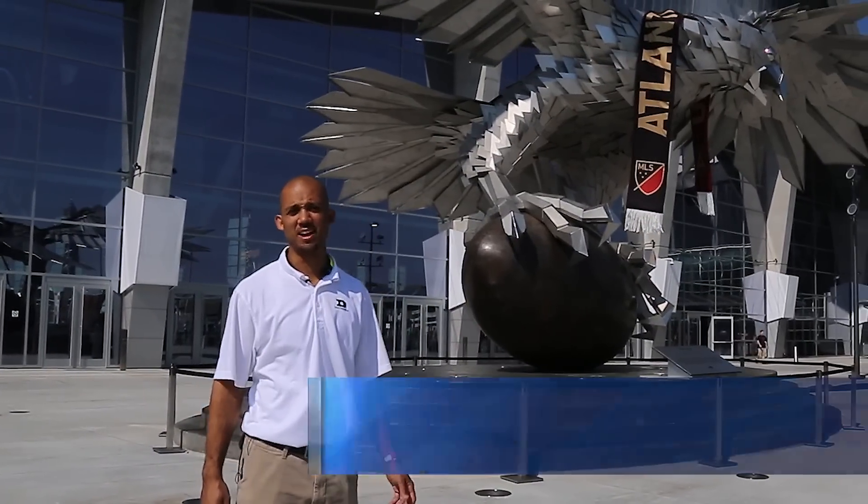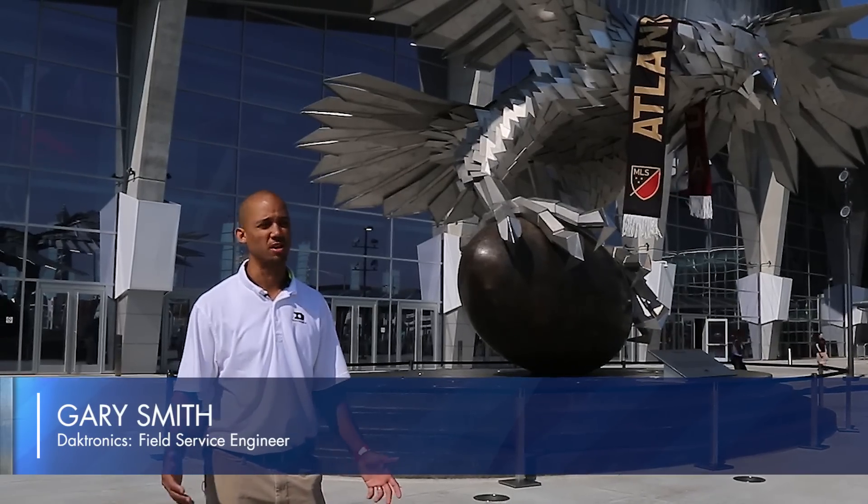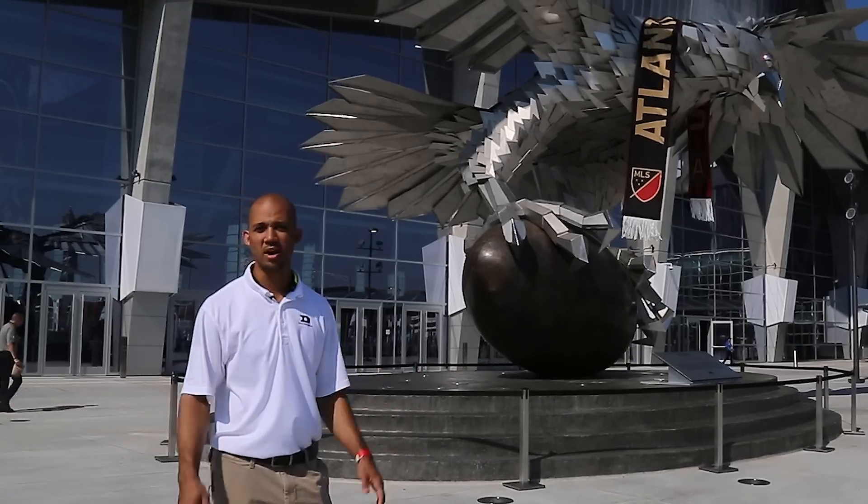Welcome to Mercedes-Benz Stadium in Atlanta, where we're going to check out Daktronics' LED super system and what it took to install the largest video screen in the world. Come on in, let's check it out.